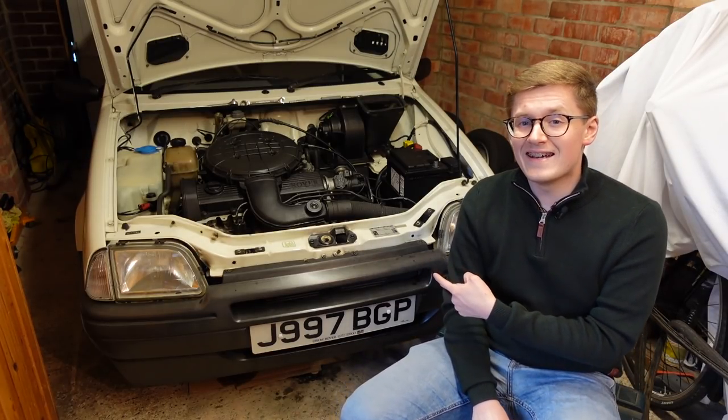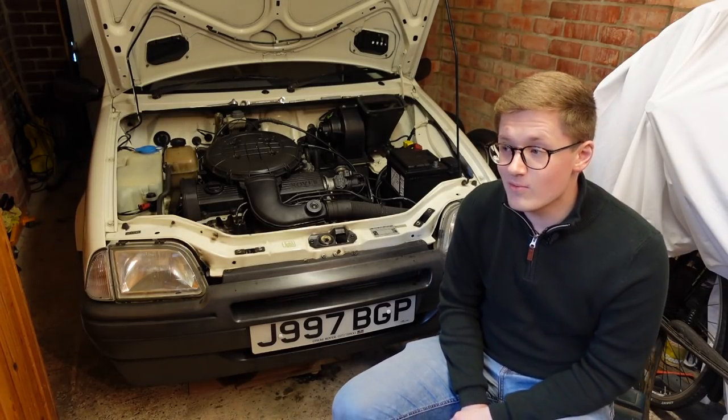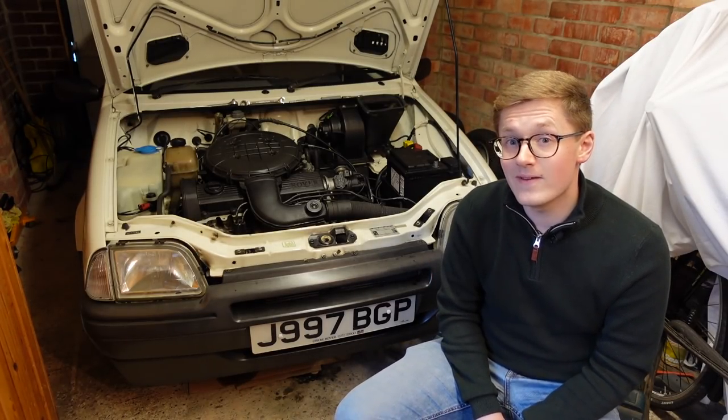Today on TwinCam, little Melvin here isn't running right at all, so we're going to see if we can maybe fix him.